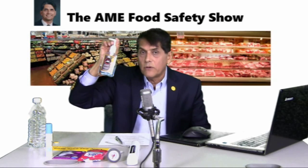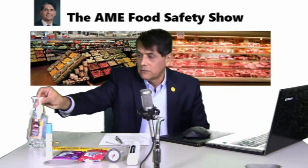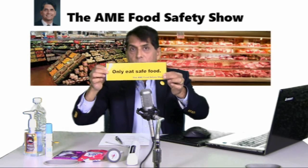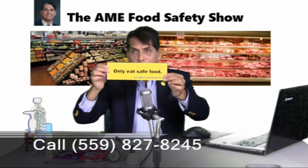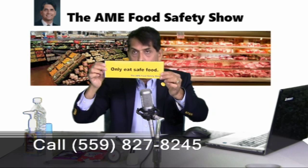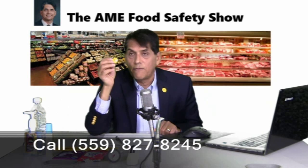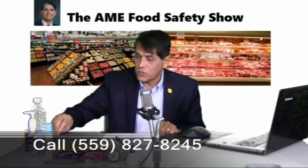I recommend that you remember there's a five-minute residence time — in other words, it has to sit on your hands for at least five minutes. I'll renew an offer I've made before: this is a bumper sticker I've produced for all of my audience. Call 559-827-8245 and I will send you one, no charge. I also started something new this week — Eat Only Safe Food Buttons — also available at that same number.